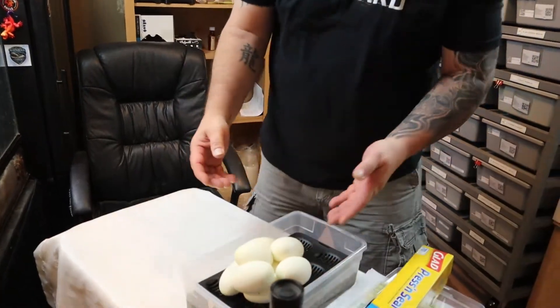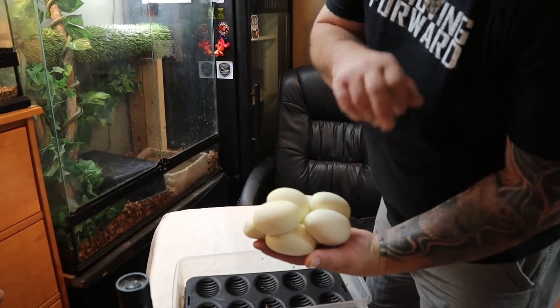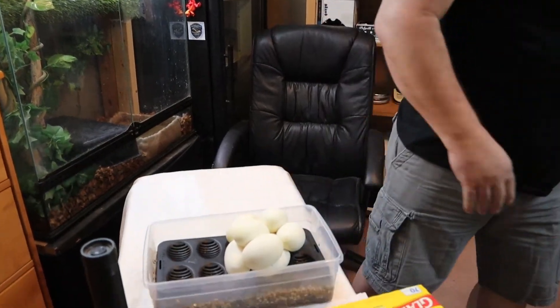Let's see what we have here. Looks like one, two, three, four, five, six, seven, eight eggs. They all look nice and plump and healthy. Okay, I'm going to go ahead and weigh these.